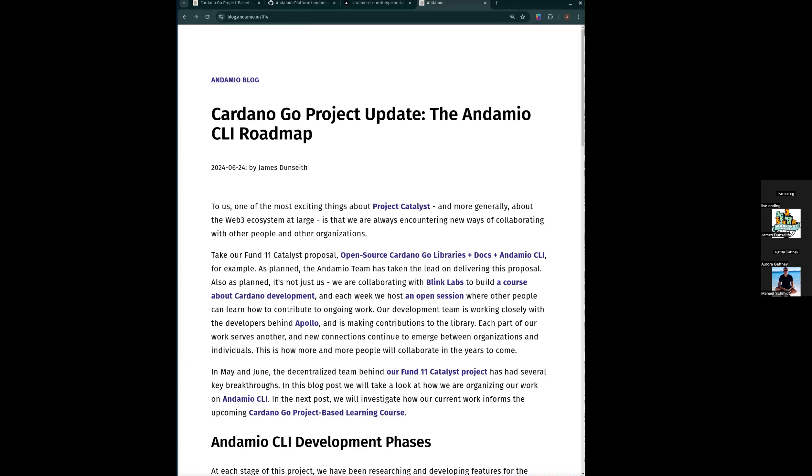Hey everybody, it's the 24th of June 2024. This is Cardano Go Live Coding. We've been meeting on Mondays to build stuff together with some of the Go libraries for the Andamio team, to think about development projects we're working on, and to think together about a Cardano Go development course that we're going to start to release in July.